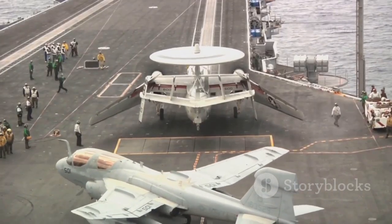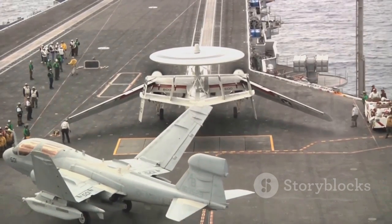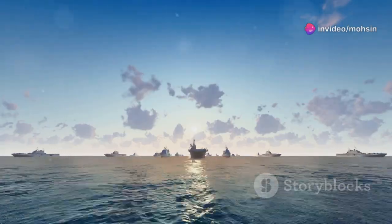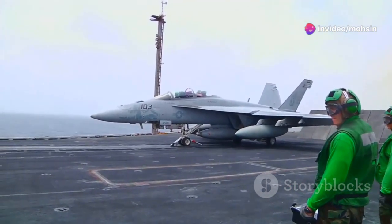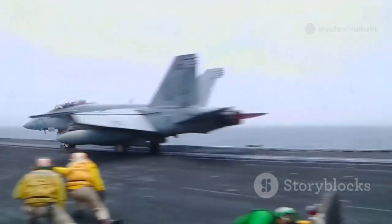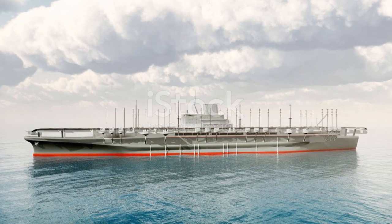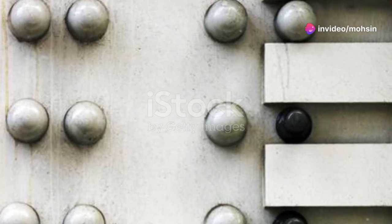These steel titans are designed to project power, to be a runway in the waves, and to withstand whatever the world or an enemy throws at them. Think about the forces at play: you've got the constant push and pull of the ocean, the incredible stress of launching and recovering multi-ton aircraft every few minutes, and then there's the not-so-small detail of being a prime target in any conflict.